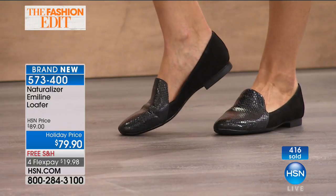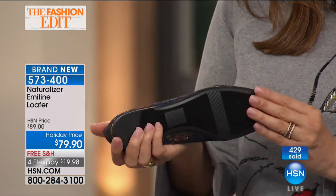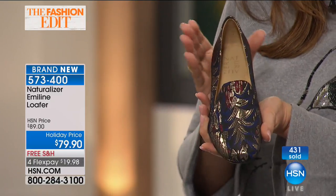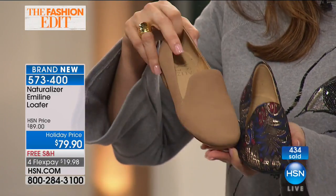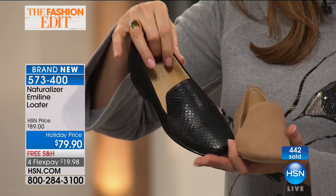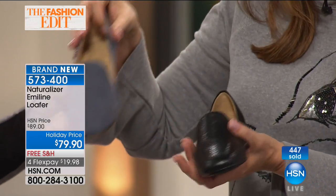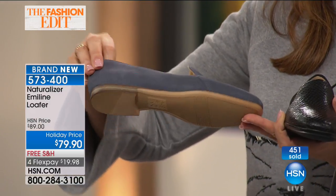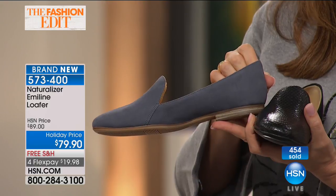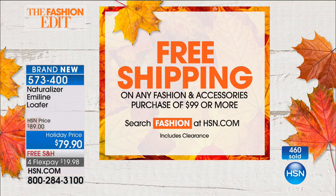We're going a little bit past the clock with 400 of these spoken for — we just wanted to give everyone a chance. We basically have 40 left of the Aqua Brocade. Put yourself on the wait list because you never know. We do have medium and wide widths. Here's the black — second most popular. And then there's the Paris blue, that denim-friendly version. We only have a couple of hundred across all of them and all sizes. We do have free shipping.